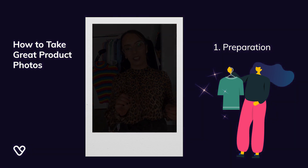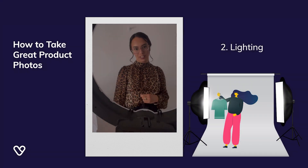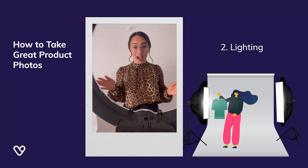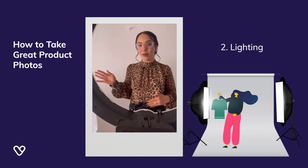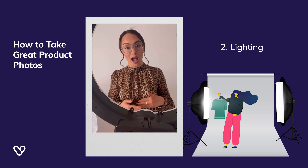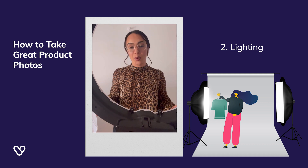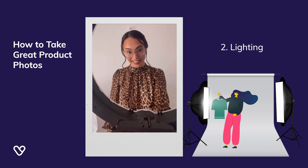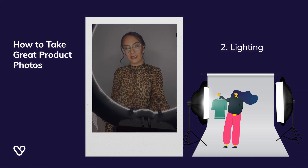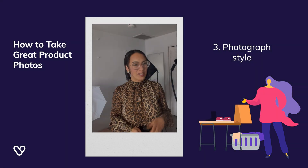Number two: lighting is literally key to a perfect photograph, and the best lighting is totally free — the sun. If you have a semi-plain wall next to a window, that is all you need. Natural lighting really does the best job at naturally portraying the colors of items. But if you don't have space near a window or can't photograph during the day, there are plenty of artificial light sources to help you take great photos.